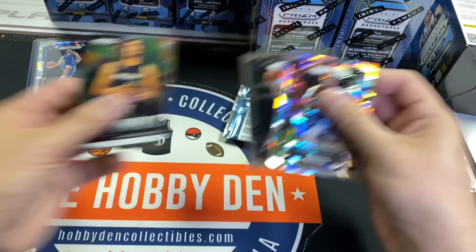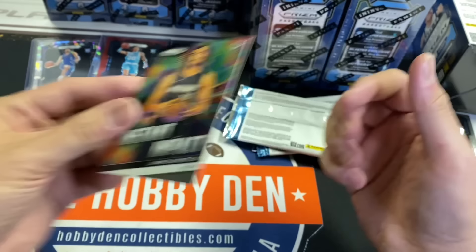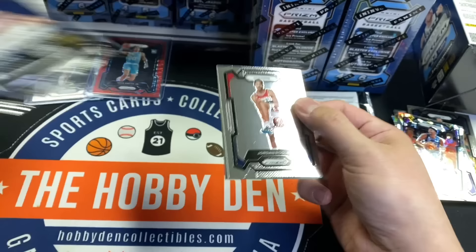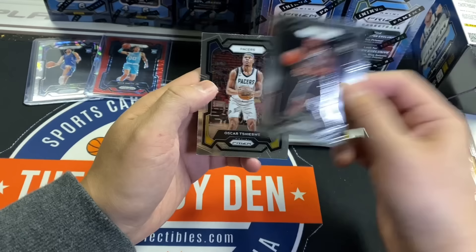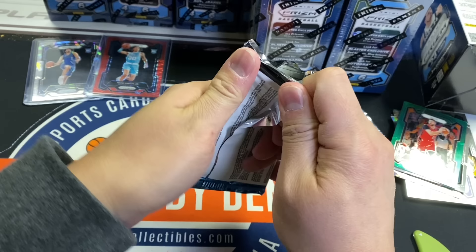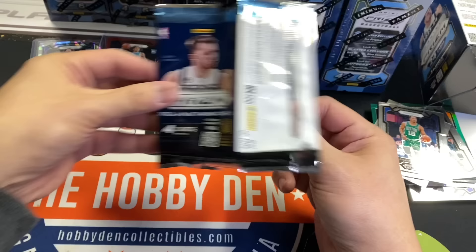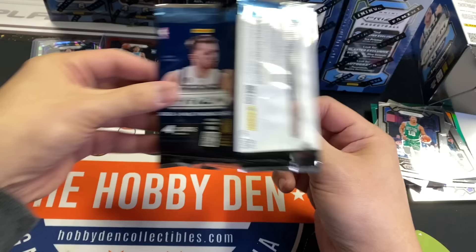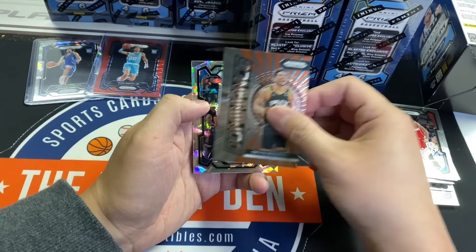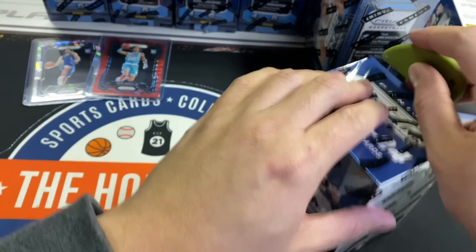Jalen Brunson, Jamie Jacquez Jr., Christian Wood, P.J. Washington. Jacquez is a top five rookie — he's actually playing really good and has some good value. His ice was selling for 50 bucks. Nurkic, Derrick Whitehead, Oscar Shibwe — big Kentucky guy. Outside of Wimbanyama, it's hard for me to list stuff. Mathurin, Grant Williams. Yesterday I listed an Instant Impact Wimbanyama and it ended for like 26 bucks, which should be a $5 card. Dirk Ice. Third box down — that was a dead box.